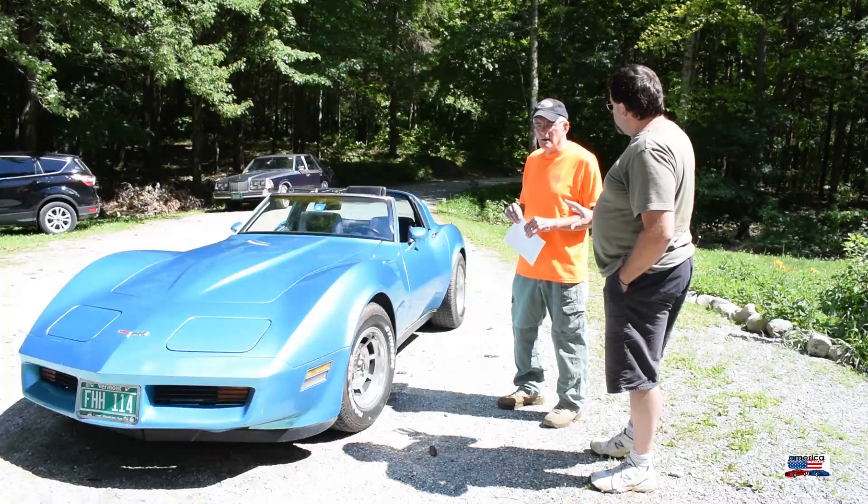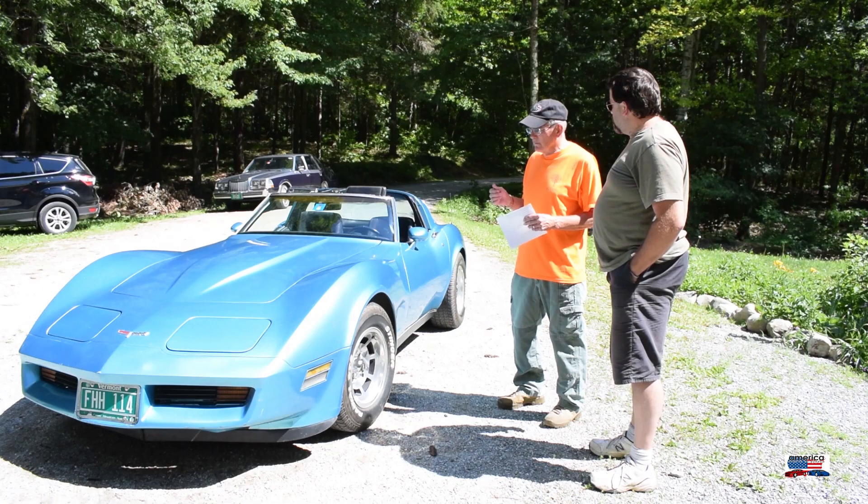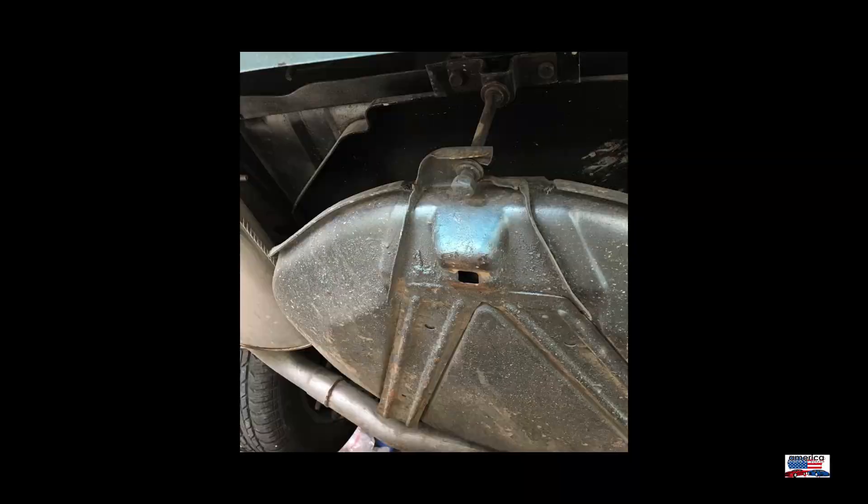I bought it with the 94,000 miles from a guy locally who brought the car in from Arizona. So it doesn't have any rust on it. I took some photos and shared them of the undercarriage — it's very clean.